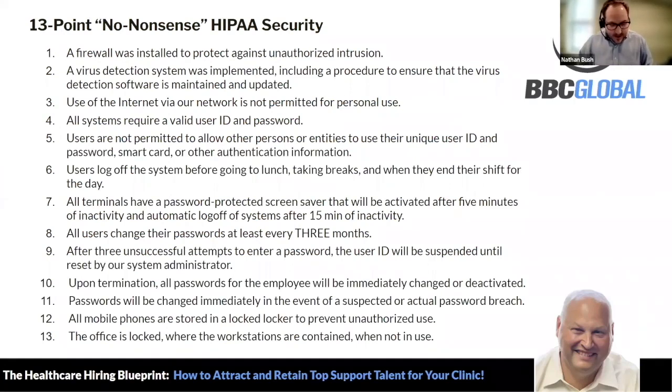That question right down here says: I'm concerned about managing patient privacy and adhering to HIPAA regulations. Mike, do you mind explaining to people how the healthcare VA follows HIPAA compliance?